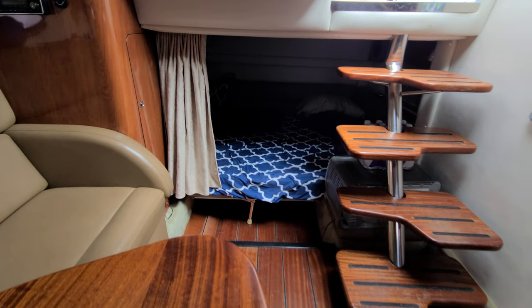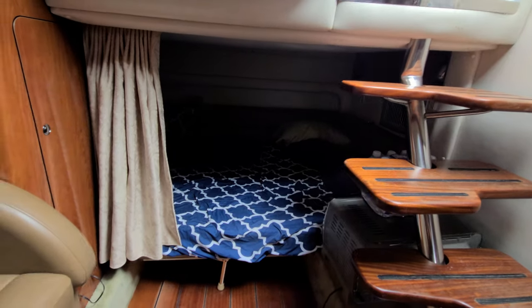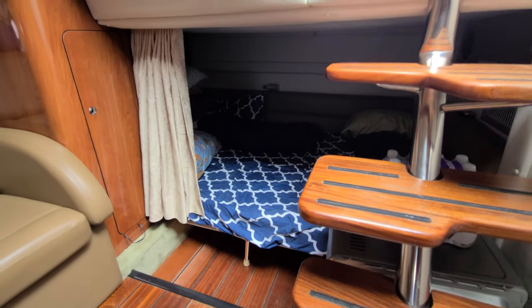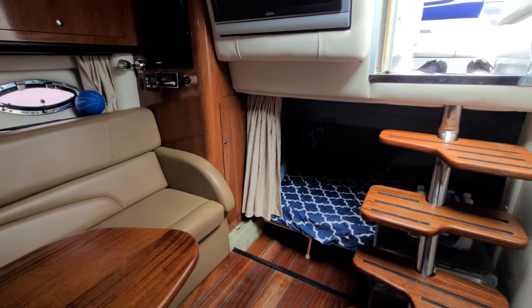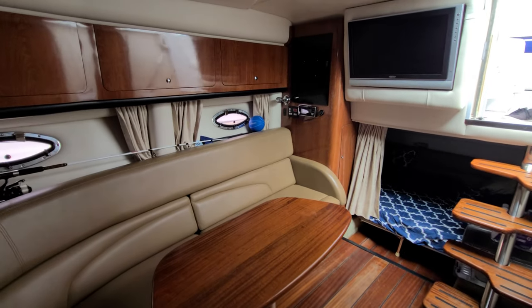And a nice open mid cabin. That mid cabin, video won't do it justice — it's huge. It is absolutely easy to access, easy to get into, but it is really, really big. Just a beautiful cabin for a 34-foot boat.